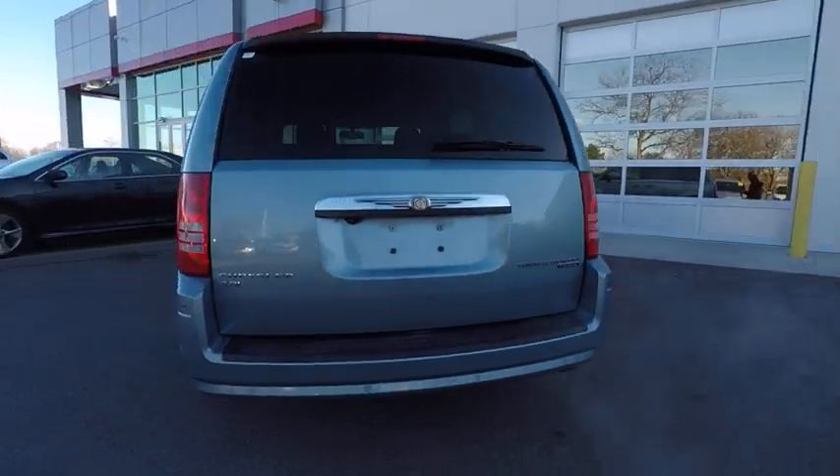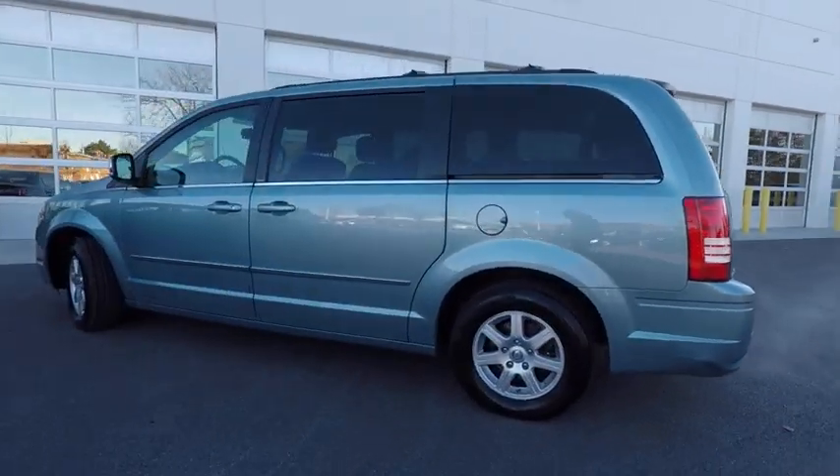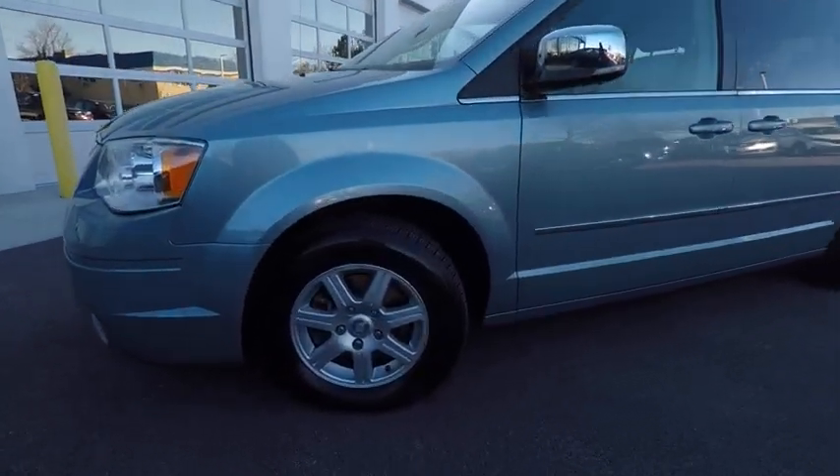Seat 7 comfortably and choose from Stow & Go Seating or the innovative Swivel & Go Seating, and is priced below $15,000. This vehicle has less than 70,000 miles.